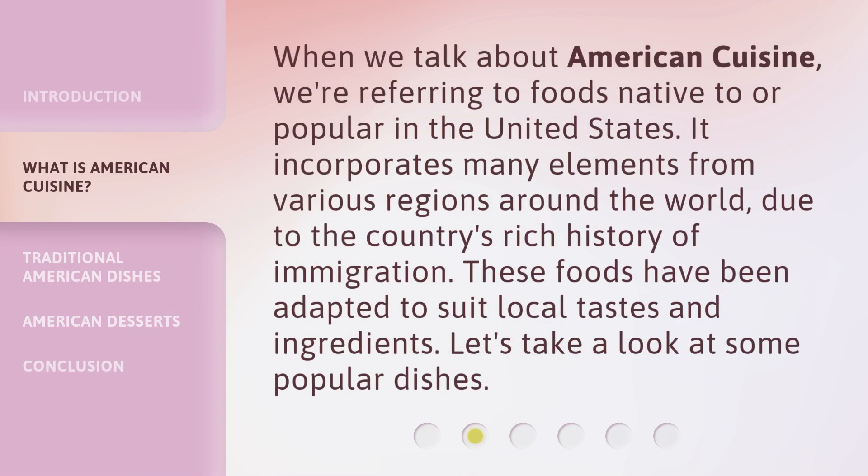When we talk about American cuisine, we're referring to foods native to or popular in the United States. It incorporates many elements from various regions around the world, due to the country's rich history of immigration. These foods have been adapted to suit local tastes and ingredients. Let's take a look at some popular dishes.